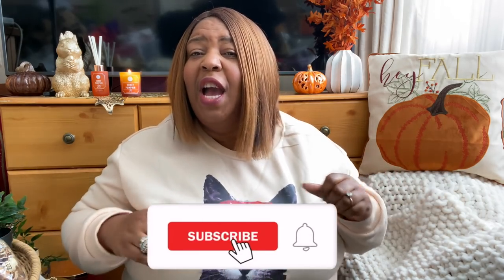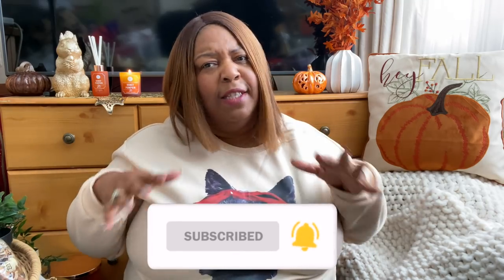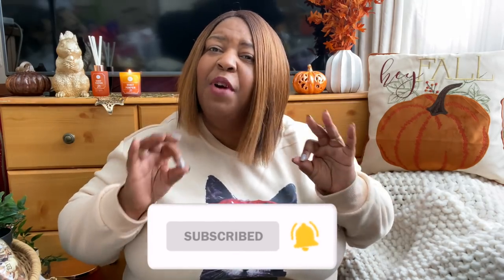Before we get into all that, if it's your first time here or you're watching and you haven't subscribed - why not? Come and subscribe to the channel, be part of the family. I'd love to have you and if you like what you see today definitely subscribe because this is the kind of vibe that I bring to the channel. So before we get into it all, let's do candle of the day.